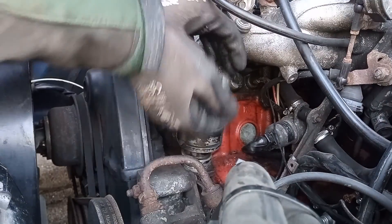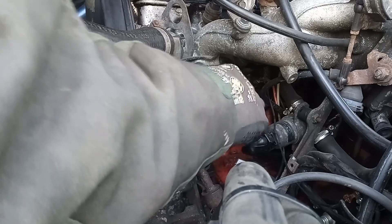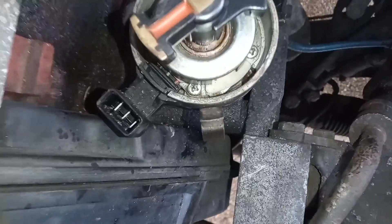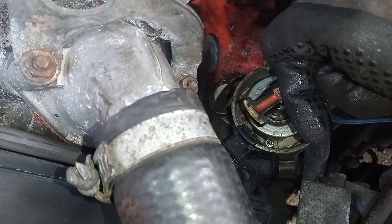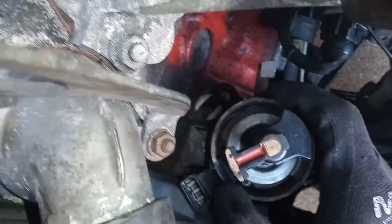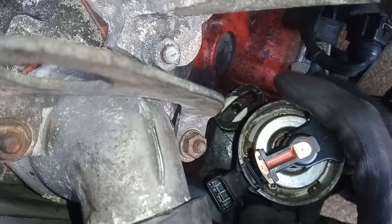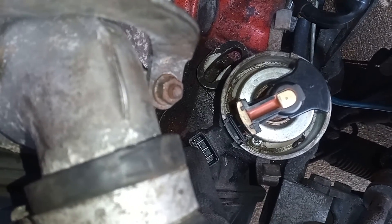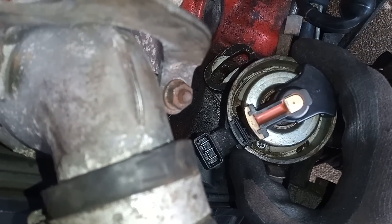Just putting it back where it was because obviously the teeth have got to slot together and I'm trying to get the distributor in the position it was originally. That's exactly where it was. The teeth are quite big on the distributor and the gear that drives it, so it very much wants to go here or here - it's not fine teeth where you can get it slightly off. Given that our distributor was about there, and our rotor arm was pointing pretty much exactly between these two pins in the middle, I know I'm basically near where I want to be.